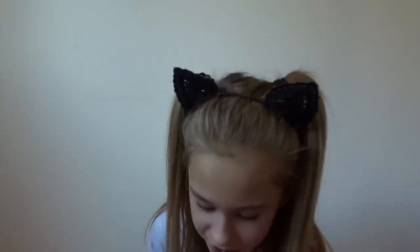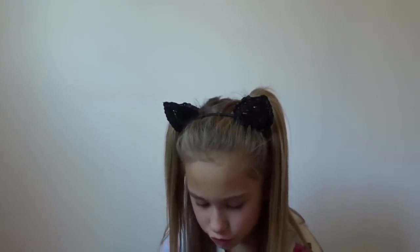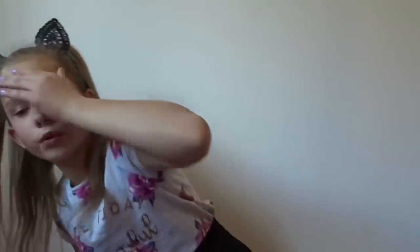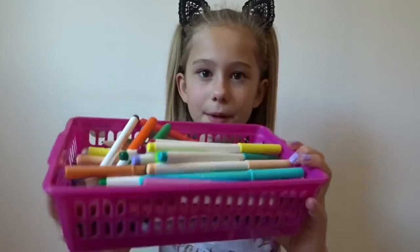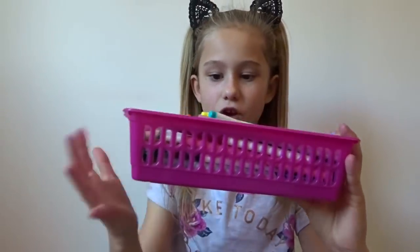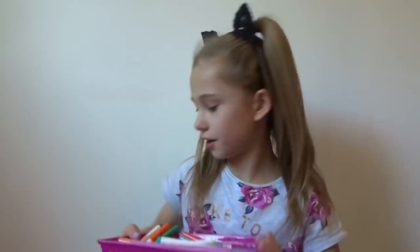You might be wondering why I don't have any coloring pens - that's because I already have a whole set of coloring pens. I'm in the middle of drawing an owl at the moment. I have this whole set of Crayola super tips, just loads of pens.